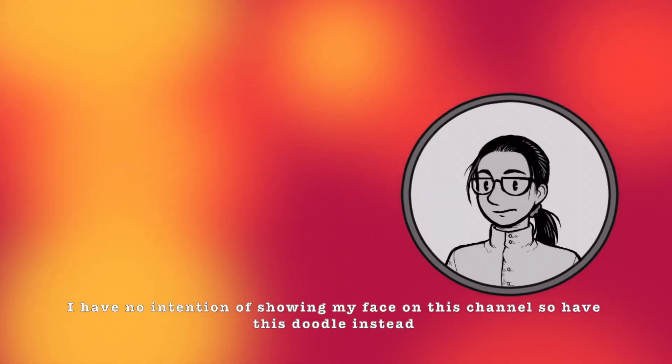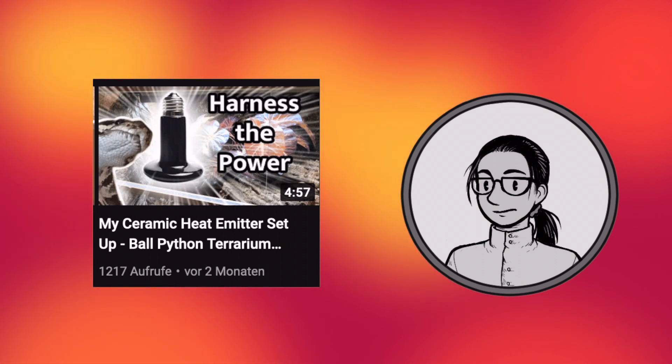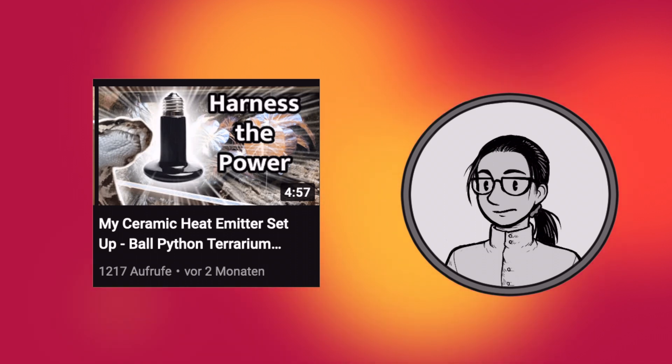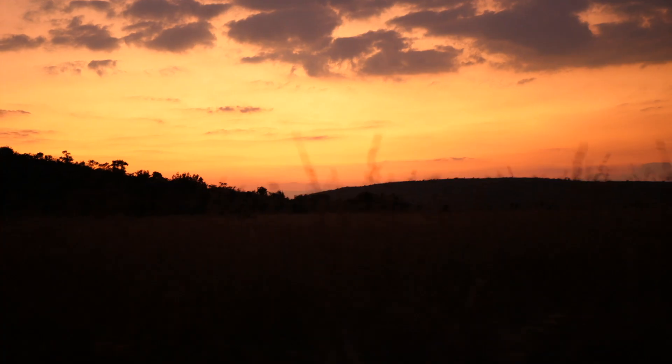Hello all. A while ago I made a video about my ceramic heat emitter setup for my ball python terrarium, and for some reason this was watched by over a thousand people. Anyway, I started receiving some comments letting me know that ceramic heat emitters are not exactly the best heat source for reptiles, so I decided to do some research and around two hours of podcasts and a few articles later, I came to the conclusion that they are in fact not the best heat source for reptiles.